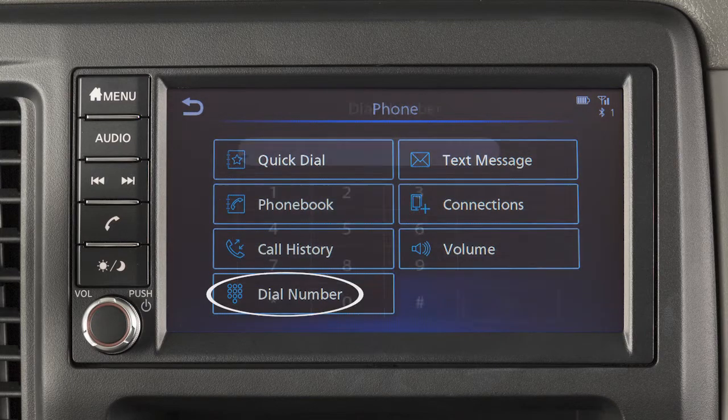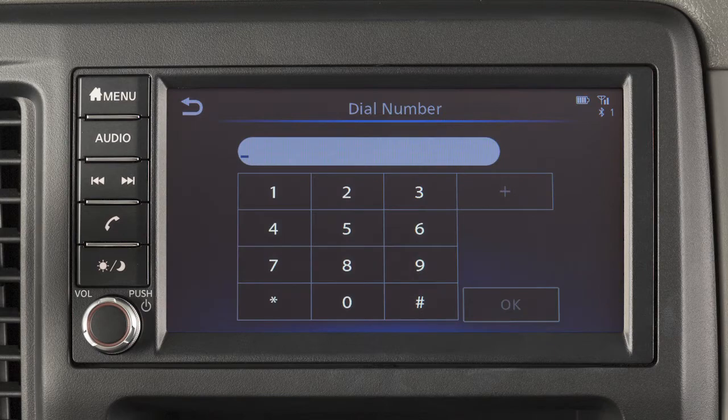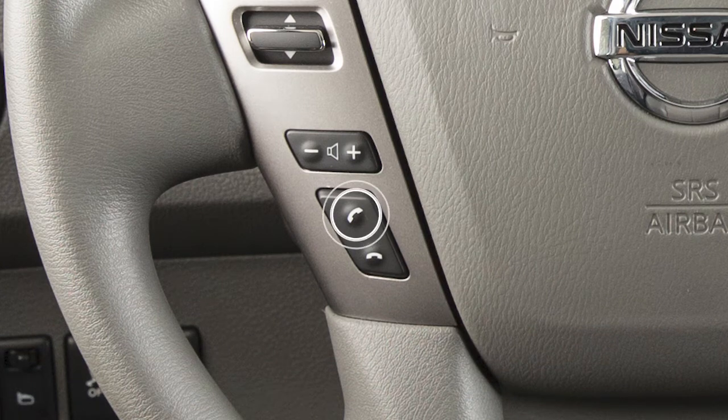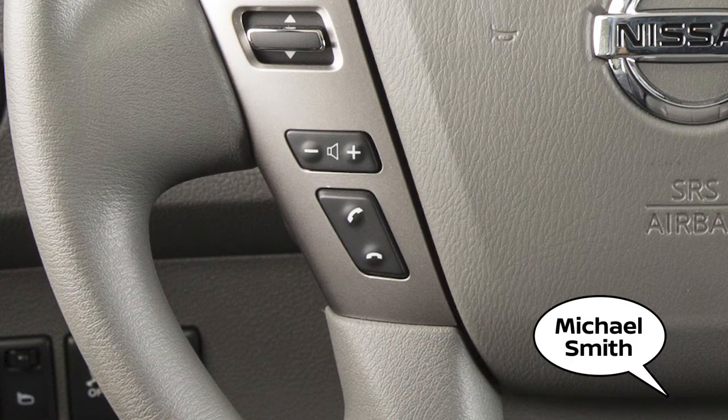Or Dial Number to input a phone number manually. To dial an entry in the phone book using voice commands, push the talk switch on the steering wheel. Say Call and then the name of a phone book entry.